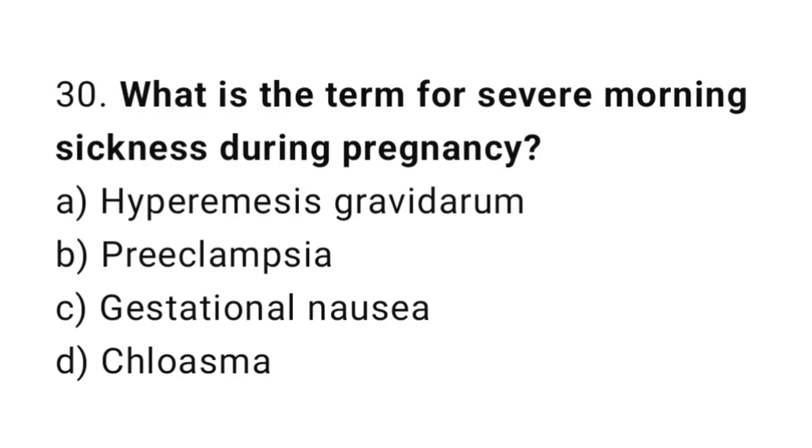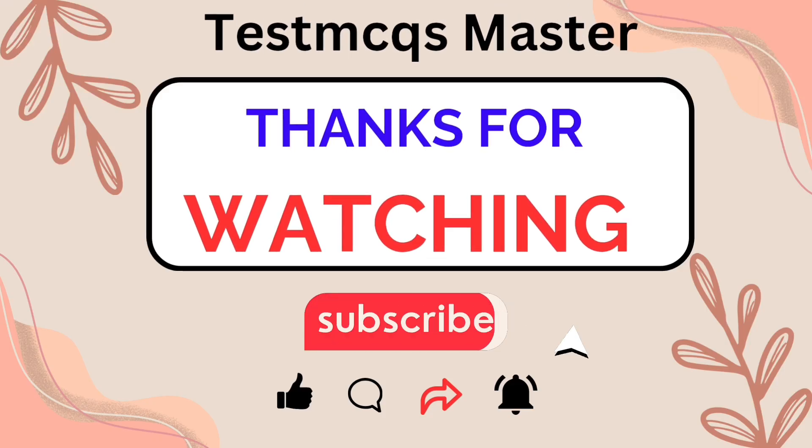Question number thirty: what is the term for severe morning sickness during pregnancy? The right answer is option A: hyperemesis gravidarum.